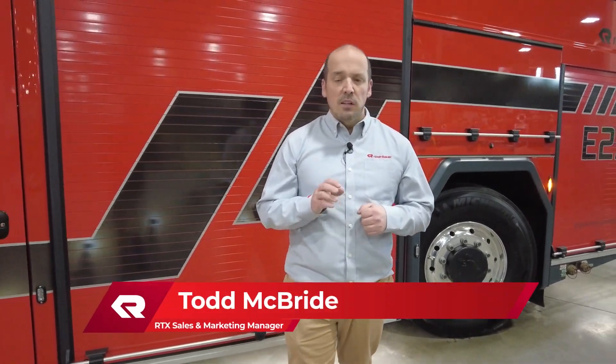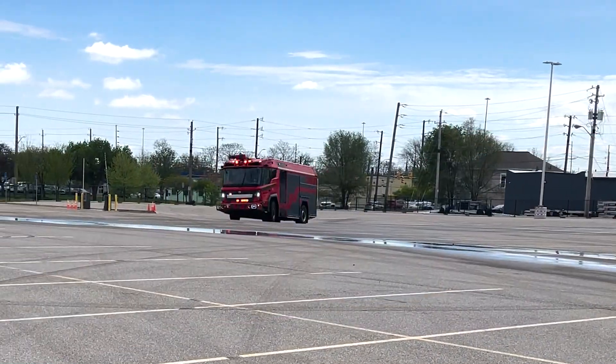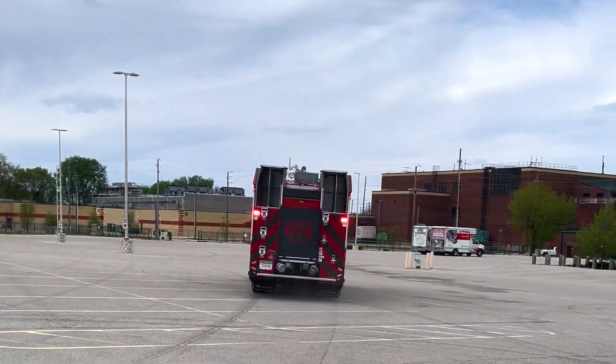Hey everybody, I want to talk a little bit about the maneuverability of the RTX. One of the things that we heard in the development of the RTX is that fire trucks in general need to be more maneuverable as cities get more and more congested.